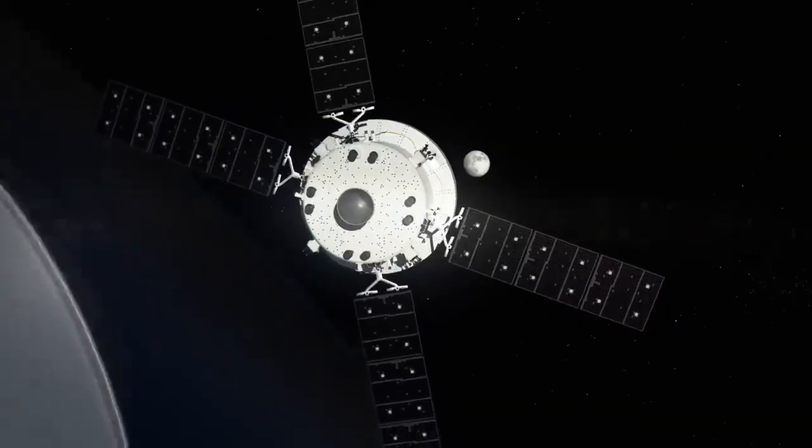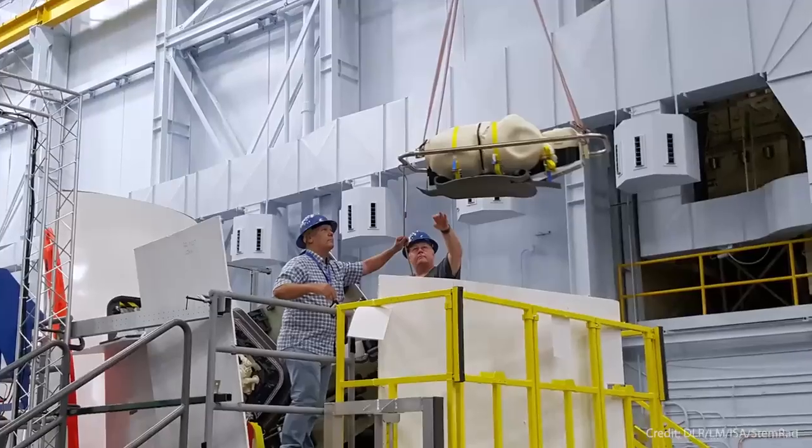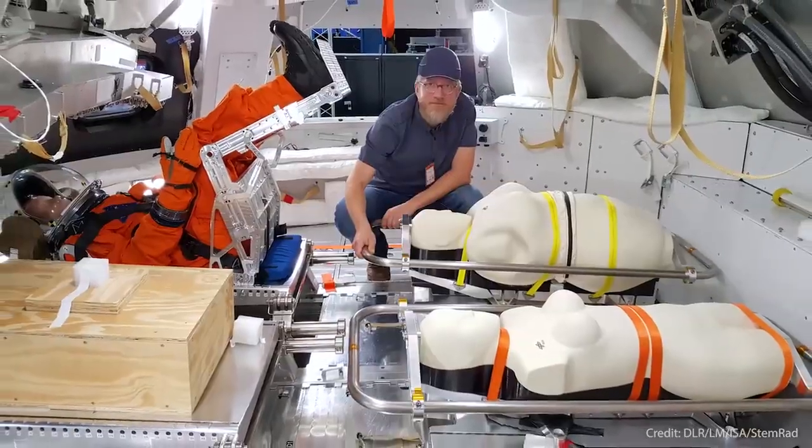Inside the Orion spacecraft, as we fly around the moon, we have some cool experiments going on to help us understand what the environment is like. Although there's no humans aboard Artemis 1, we do have a few special passengers aboard that will help us pave the way for future Artemis missions. There's basically three occupants riding — kind of think about it like three astronauts.